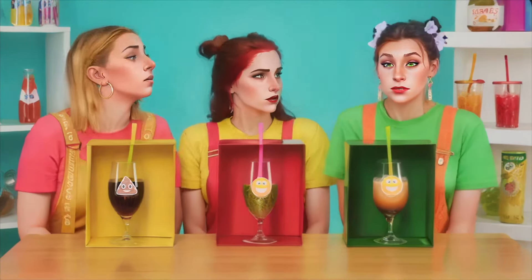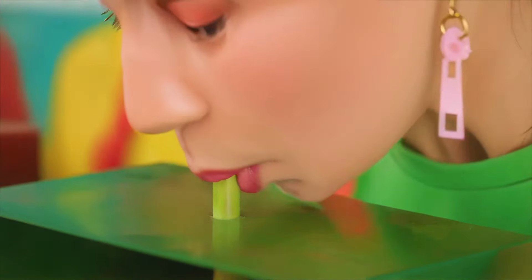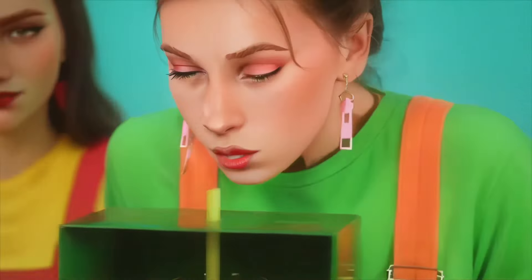Emma, stop your giggling and get drinking, Missy. All right, I'm ready. So good! Chocolate milk! Great!